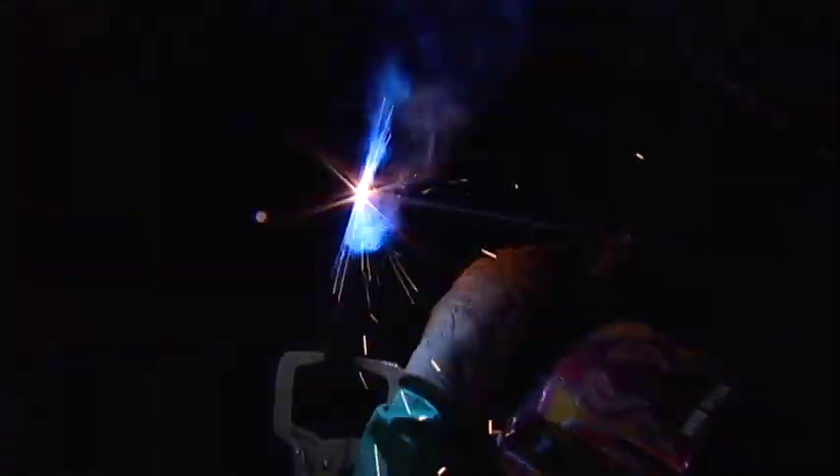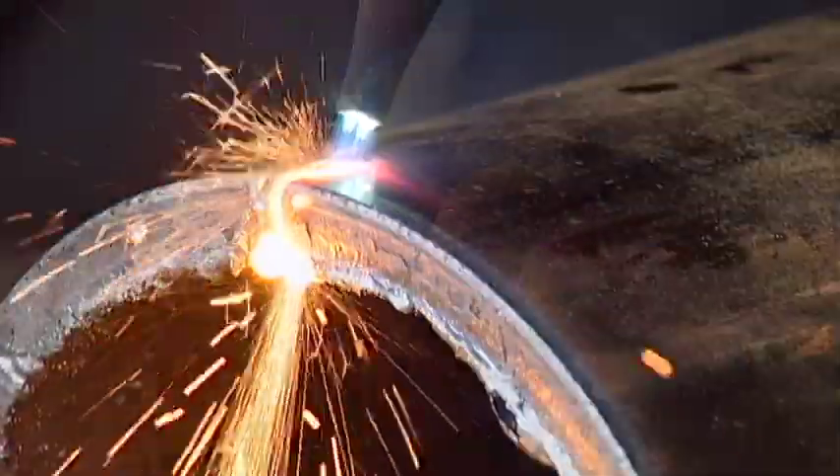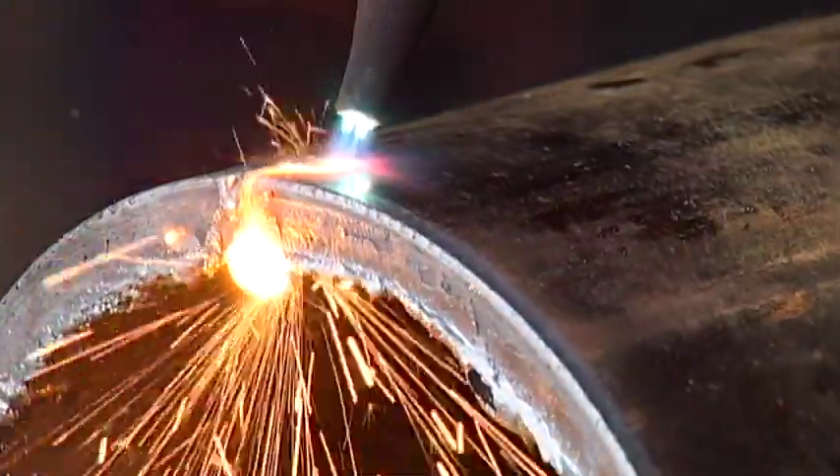The course will also prepare graduates to take welding tests with the iron workers, pipe fitters, boilermakers, and millwright for their apprenticeship programs. A new career could be in your future with the Welding Technology Program.